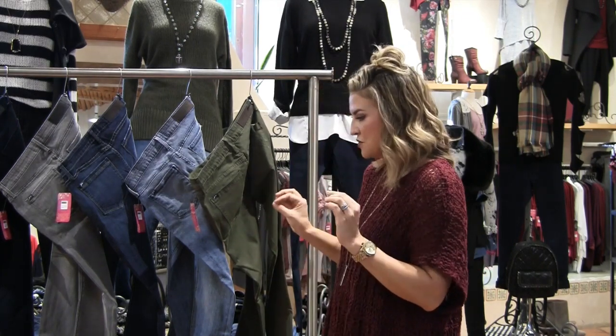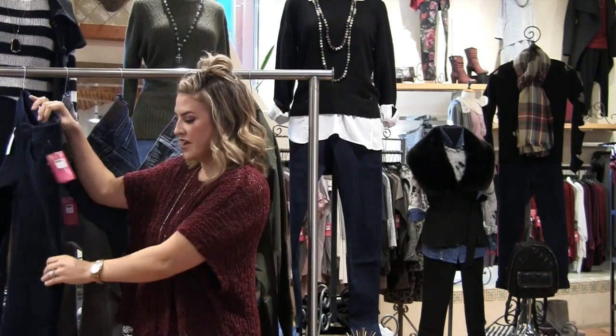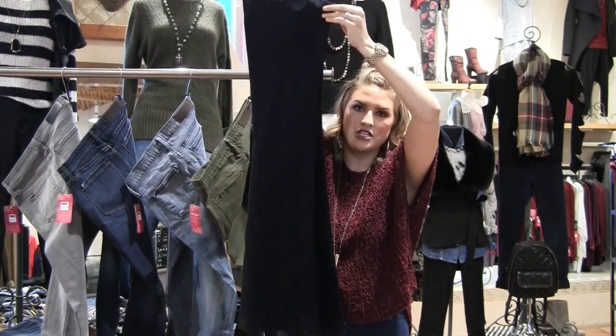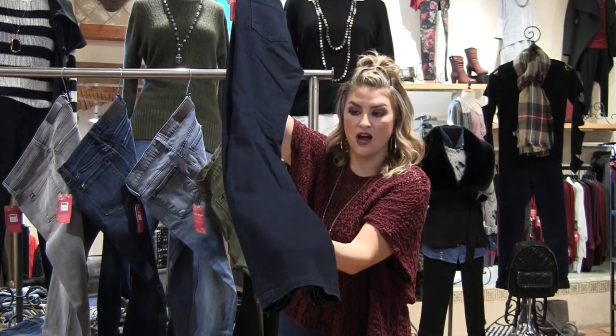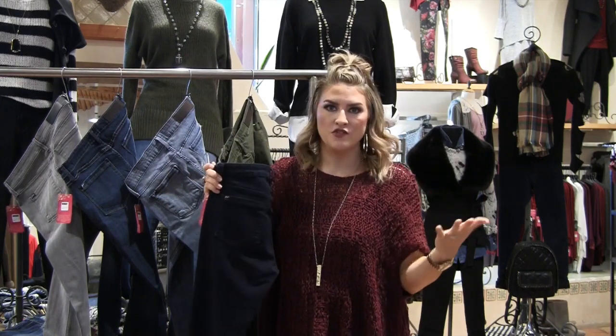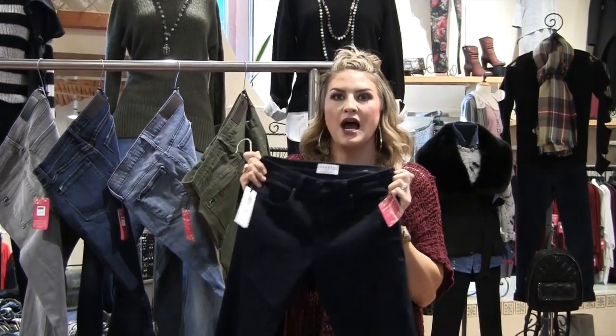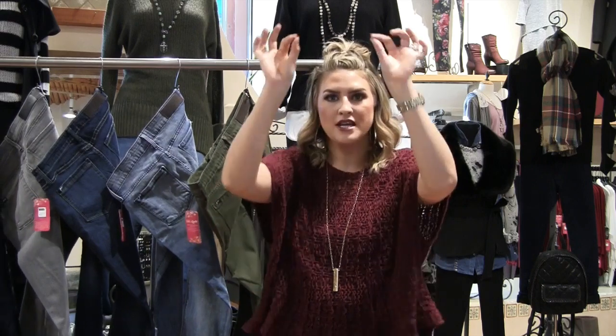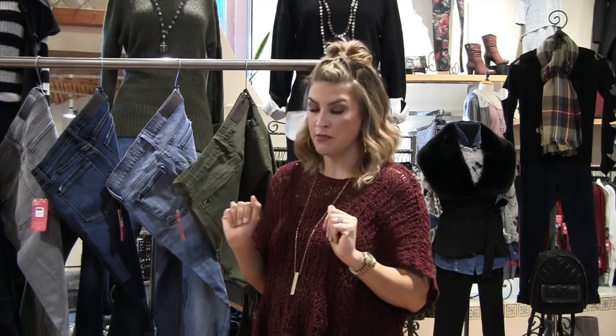My personal favorite, and I'm totally obsessed, is the new trouser jean. This is a gorgeous dark denim wash. These are dressy enough to wear to the office, but casual enough to just wear with a little wedge. The trouser jeans are everything this season and they are actually really smart. If you're petite and think you can't wear them — they start the bell right at the kneecap, so even if you have to chop off four or five inches, you're still going to get that gorgeous bell cut. You're not going to lose the integrity of the denim. So if you're petite and scared to try the trouser jean, do not be afraid.